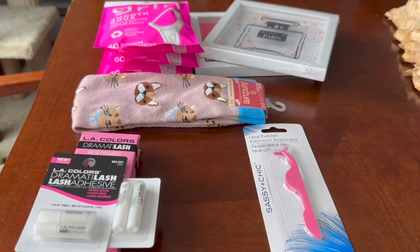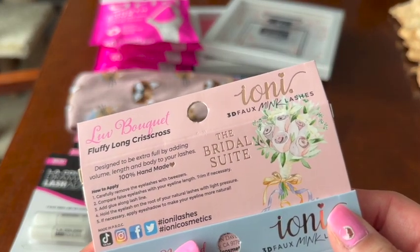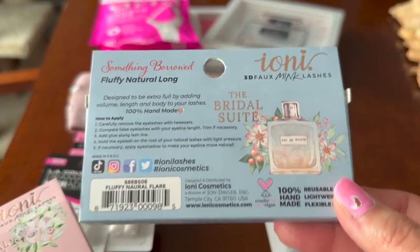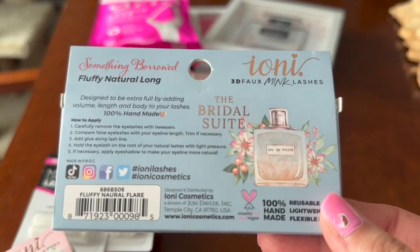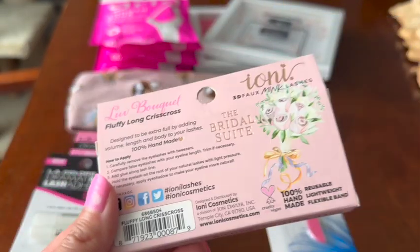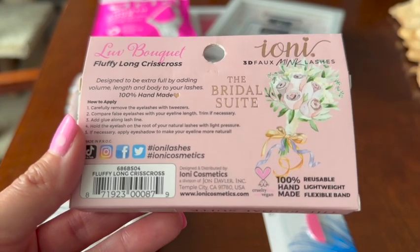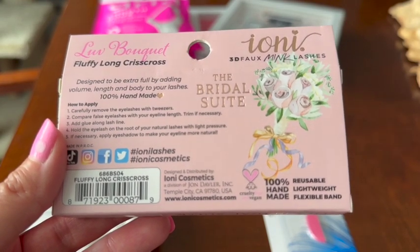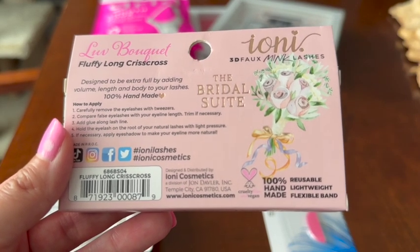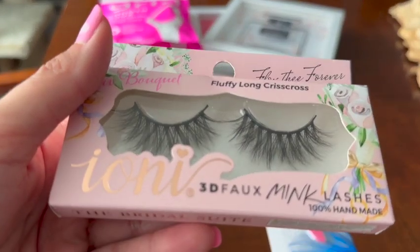I forgot to turn the box around — this is part of the Bridal Suites collection from Ioni. I just wanted to show you the back of the box. If you're getting married and have bridesmaids who like to wear false eyelashes, this would be a very nice pick-up because they are very full and very beautiful.